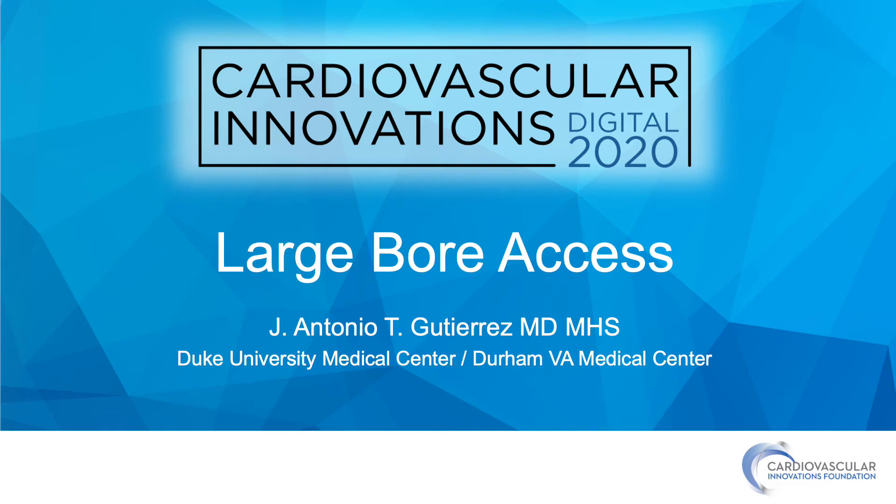Hello, my name is Antonio Gutierrez and I am from Duke University and the Durham VA Medical Center. I'd like to thank CBI for the opportunity to speak to you about large-bore access.